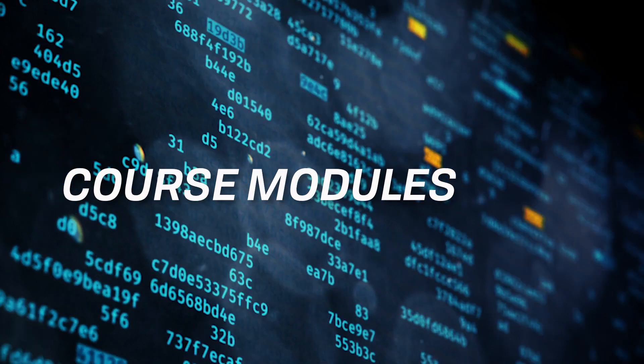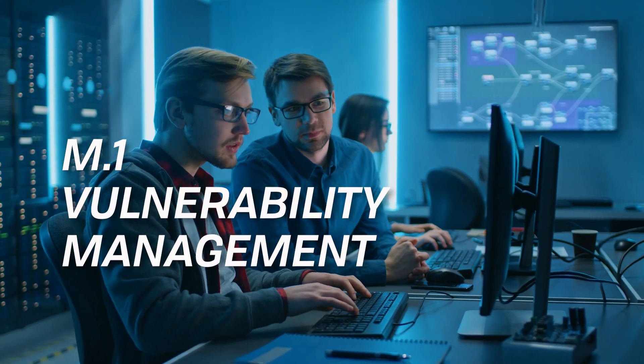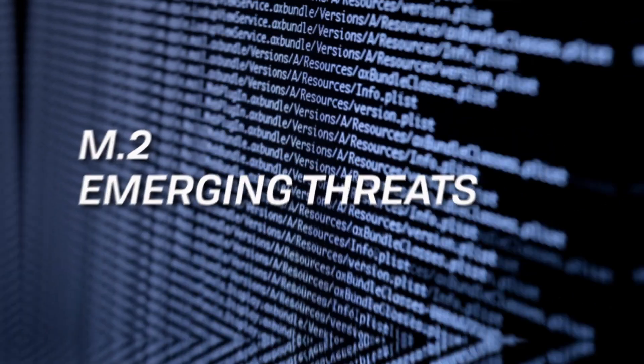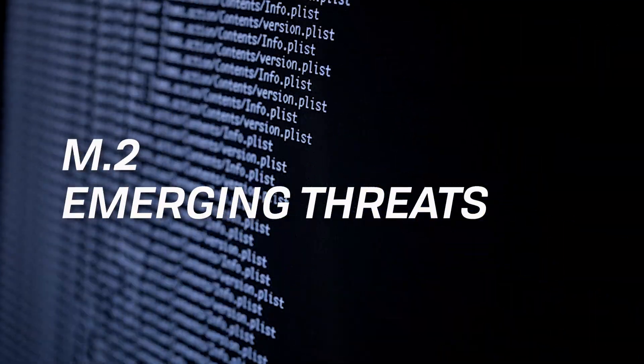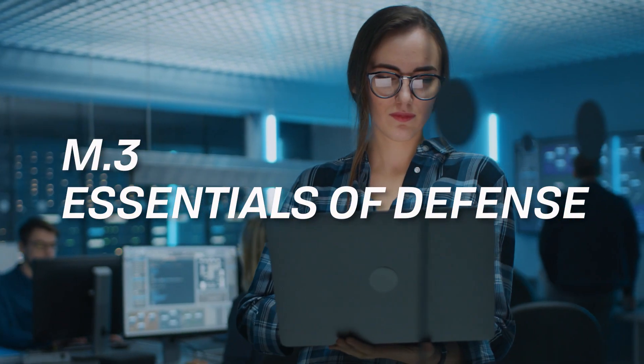The course is divided into nine modules. In Module 1, we'll look at the challenges of vulnerability management. In Module 2, you'll learn about emerging threats and advanced attacks. In Module 3, we'll study essentials of defense.